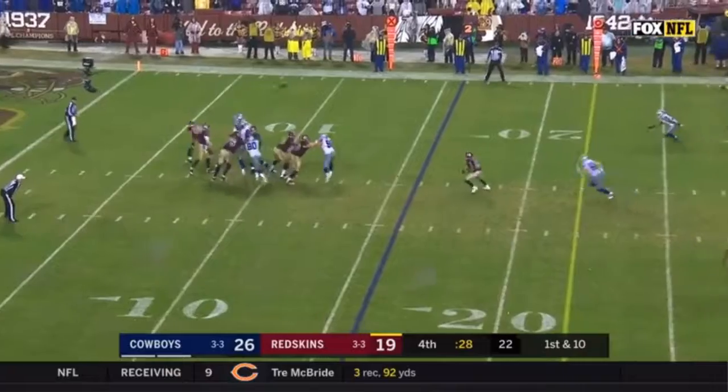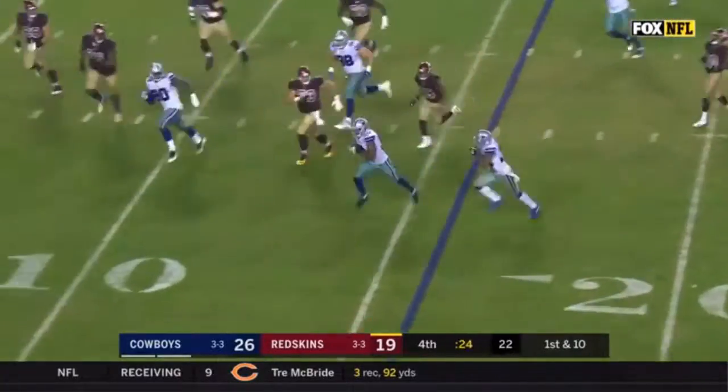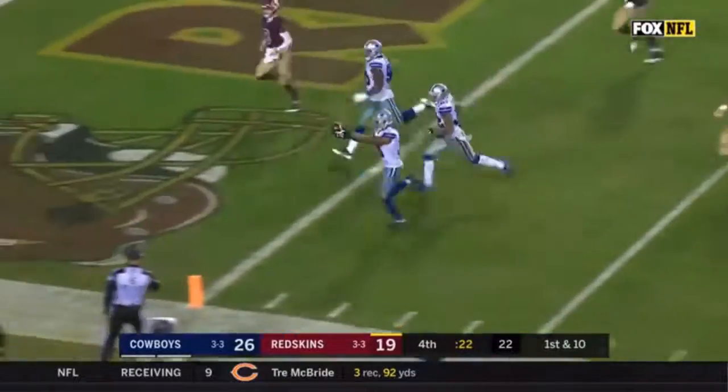But the right tackle left Irwin — ball batted into the air and it's intercepted by Byron Jones, and he's in for...